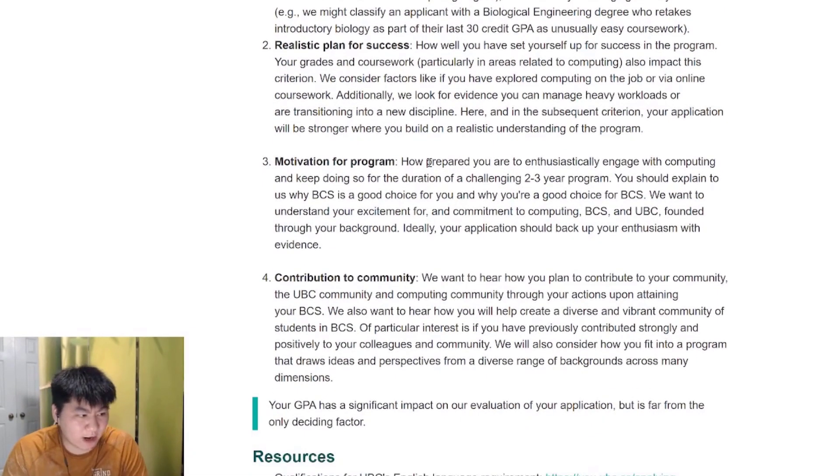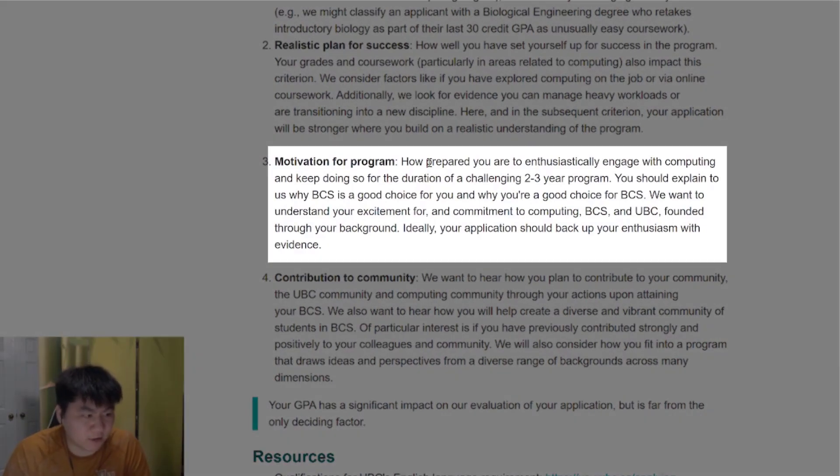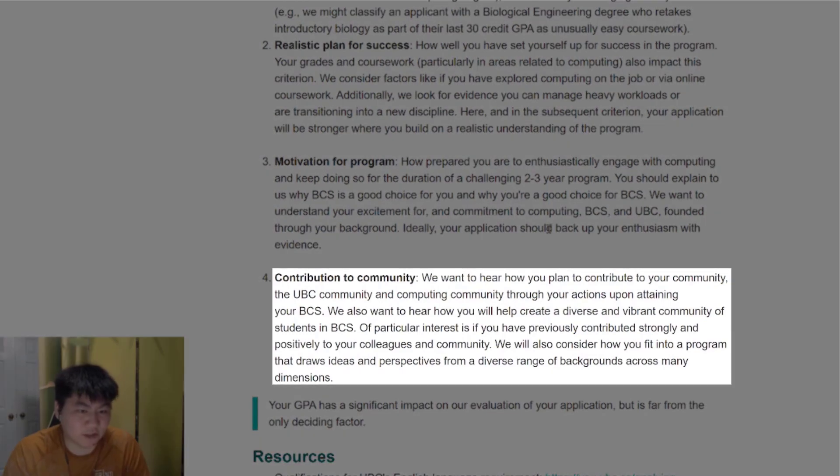Next would be your motivation for the program — how prepared are you to engage with computer science, and how will you stay afloat during this challenging two-to-three year program? Why is BCS a good choice for you, and why are you a good choice for BCS? How do you contribute back to the program? Finally, contribution to community is really important, as the BCS community is a huge advantage compared to other programs.